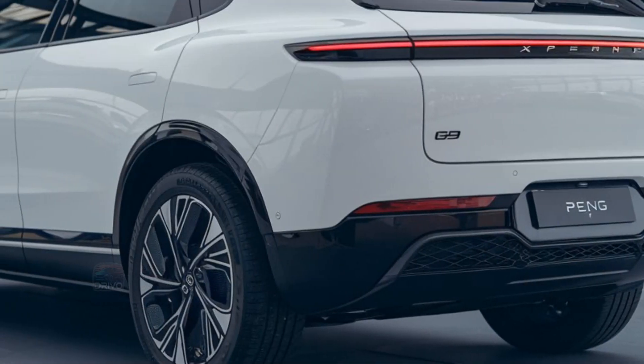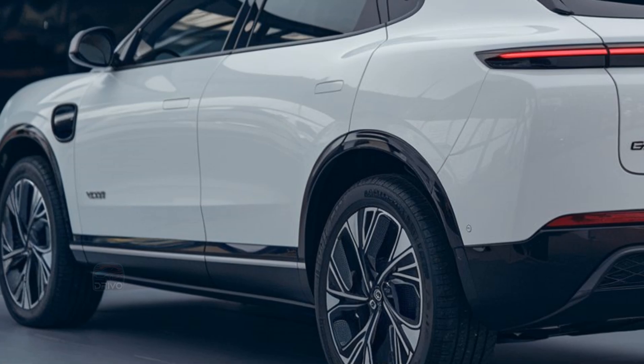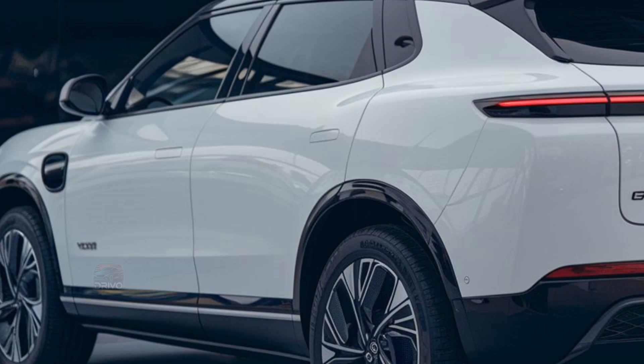The X-Peng G9 offers impressive performance with dual electric motors delivering all-wheel drive. It provides fast acceleration and agile handling, thanks to its balanced chassis.